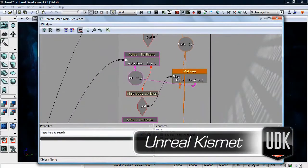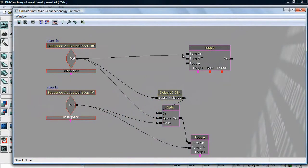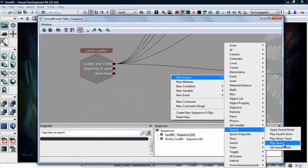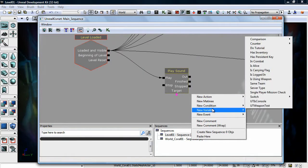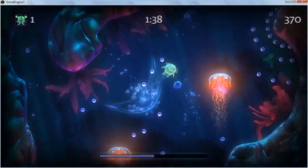Kismet is an in-editor scripting system. A lot of parts of building a game are scripting things and making game events work. Kismet allows us to have one of our designers go in and use a visual interface to define what is going to happen in an event-driven system. For instance, we may want to activate music — we can simply drop down a level-started event and then draw a line from that to play the music. It allows level designers to very quickly do different kinds of game events that normally you'd have to have a programmer do, and they can actually see the results immediately.